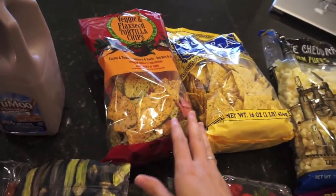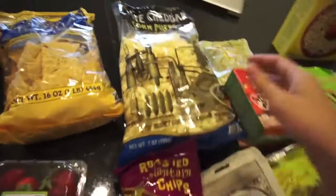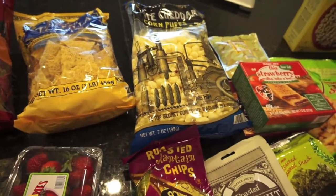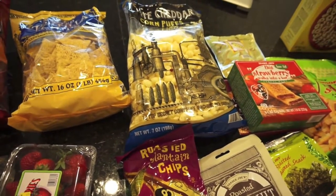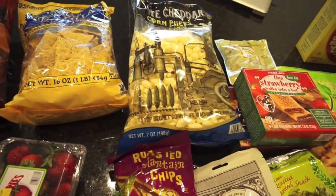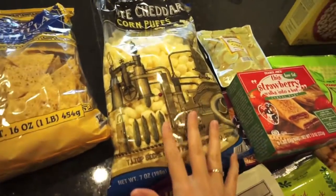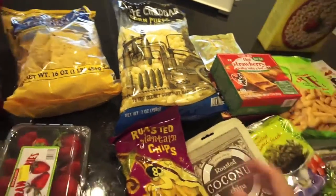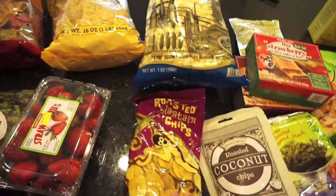Some veggie and flaxseed tortilla chips, some regular tortilla chips, and some white cheddar corn puffs. Olivia likes the Ella's Kitchen cheddar wheels but I was not able to find them — they didn't sell them at Target. So I'll have to look around for those, but in the meantime I thought these would be a nice alternative. The other ones are basically white cheddar Cheetos anyway, so hopefully she'll like these.